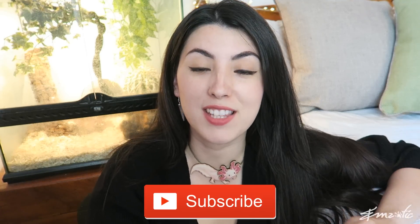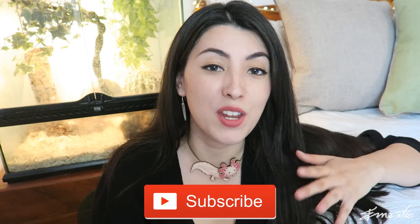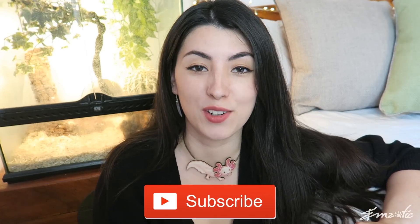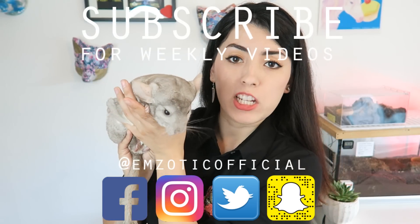Let me know in the comments box down below if you learned something new today. I hope you found something interesting, even if you weren't a big fan of toads in general. Thank you guys so much for watching, and we will see you in another video shortly. Bye! Don't forget to subscribe!